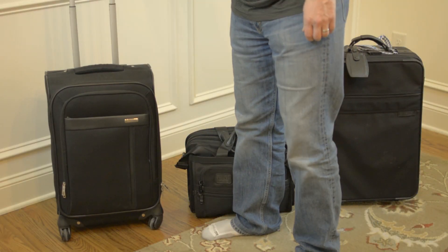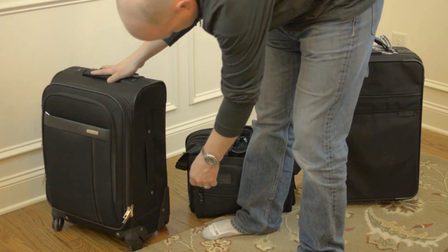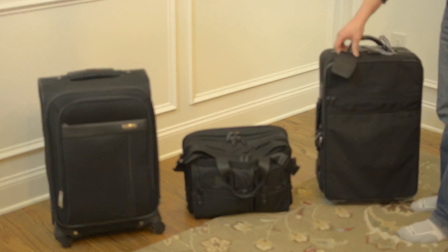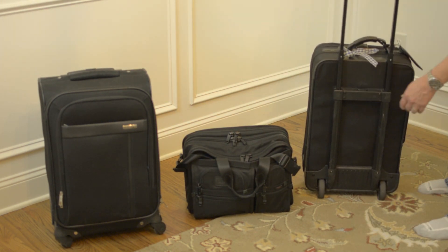Four-wheel spinners are great for getting around, but an interior frame means you lose packing space. If you're going to spend a bunch of money, spend it on a carry-on bag where there's less wear and tear. A two-rear-roller with exterior frame is your most rugged option and best choice for packing.